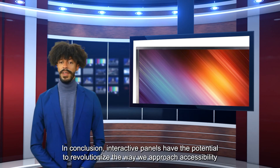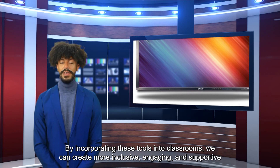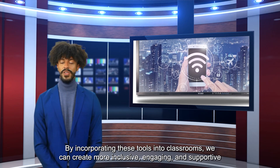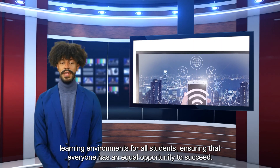In conclusion, interactive panels have the potential to revolutionize the way we approach accessibility in education. By incorporating these tools into classrooms, we can create more inclusive, engaging, and supportive learning environments for all students, ensuring that everyone has an equal opportunity to succeed.